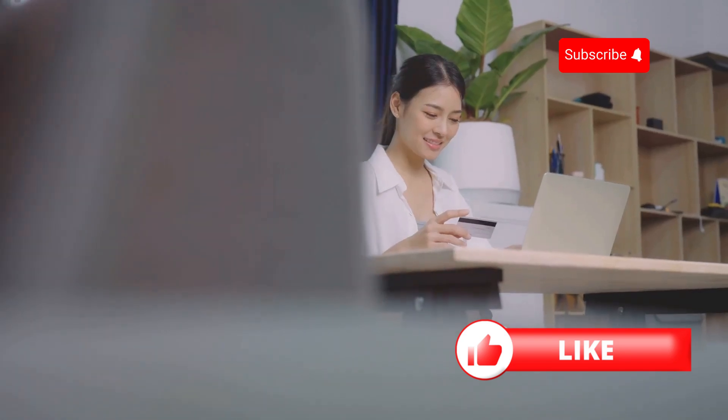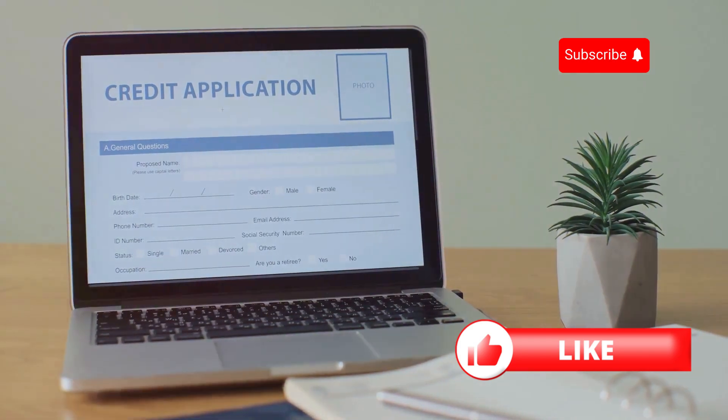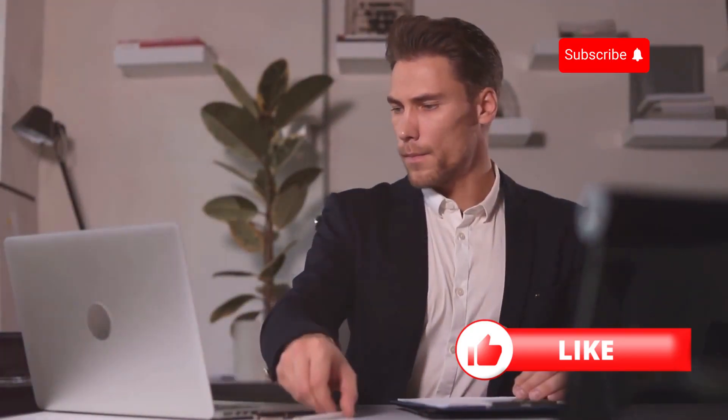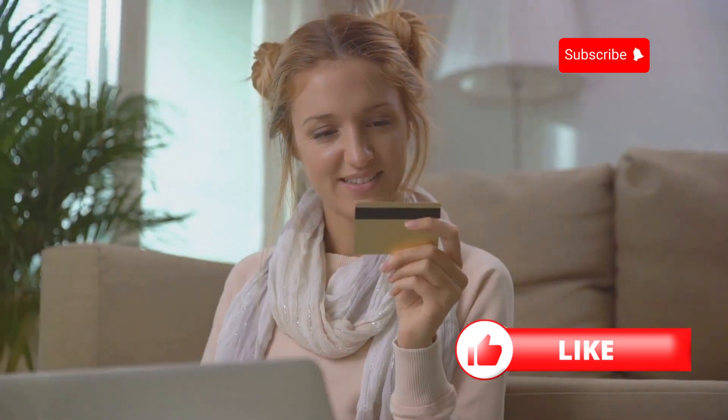Another great option is online lenders. Companies like Upstart and Avant cater to borrowers with limited or no credit history. They evaluate other factors like your education and employment history. Just be sure to do your homework and verify the lender's credibility before applying.